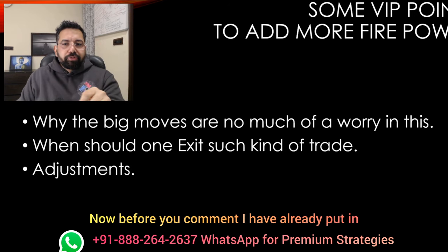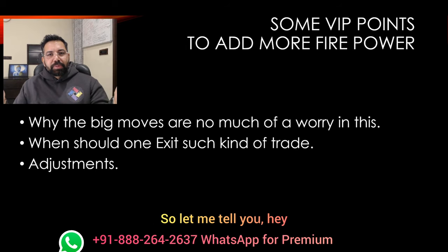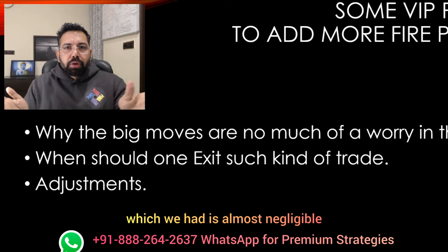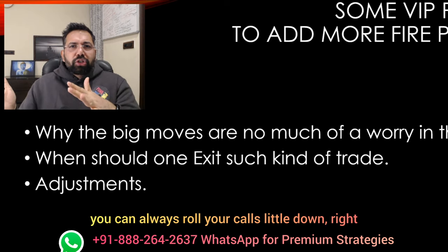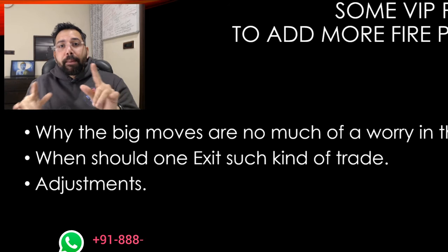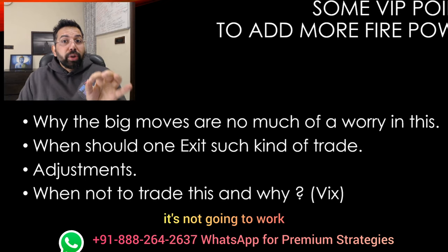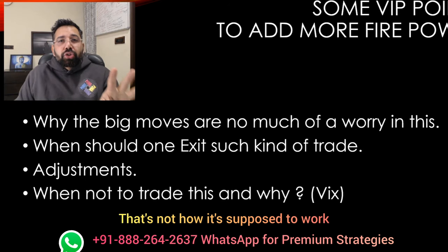That gift you have given yourself by watching these videos and improving your knowledge of option trading. Now, before you comment, I've already put in the adjustment points. Market going bullish on the downside — there is not much of an issue. When I created the strategy the market went down 150 to 100 points, and the kind of loss we had was almost negligible because we are hedged. Now if market continues to go down, you can always roll your calls a little down — rolling in — and extend your range a bit. The main thing is you should be prepared to take a hard exit if some crazy event happens.